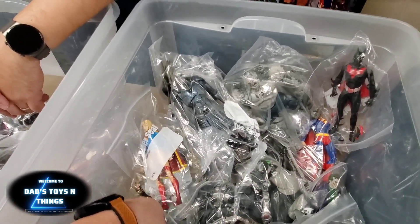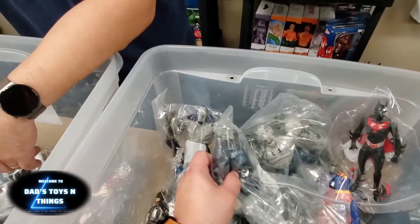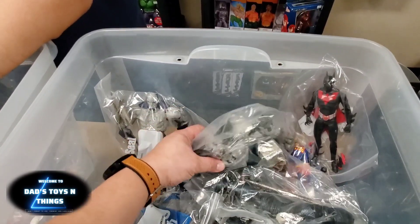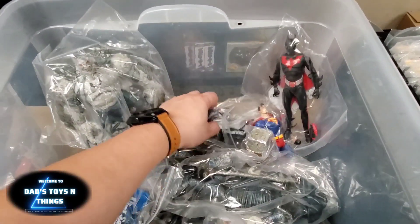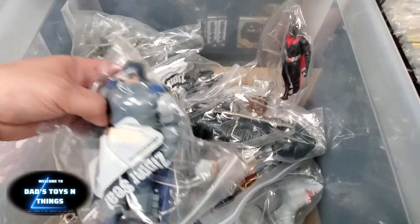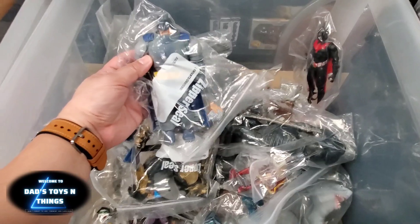Very very rare — Avatar: The Last Airbender. Let's see what he has in here. I'm looking for a Batman — yeah, I'm still looking for more Batmans. Oh, this one is so small, I would have wanted one.